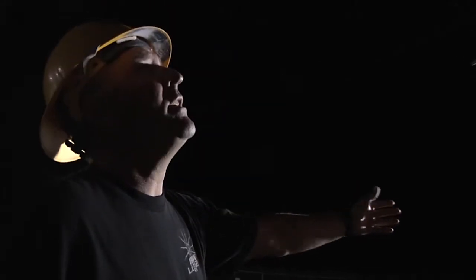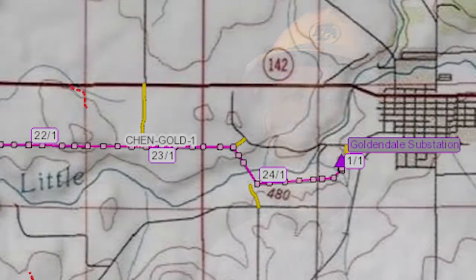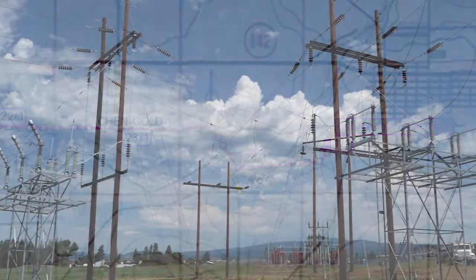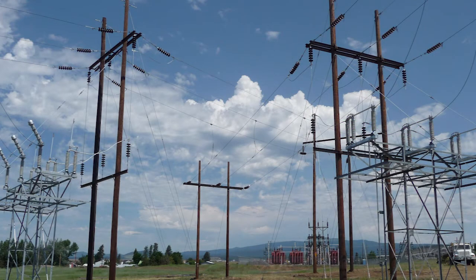BPA Lineman Foreman 3 Scott Williams saw a window for efficiency. When design came to me about the switch, I said this would be the opportunity to go ahead and repair the 24-mile line at Goldendale, which entailed replacing 16 poles and adding in the E.E. Klaus switch here.